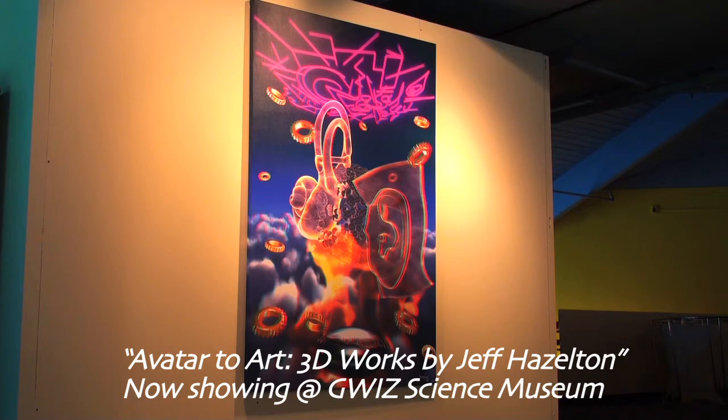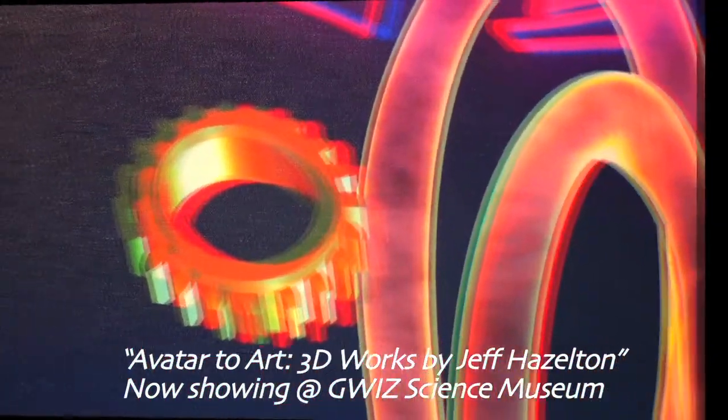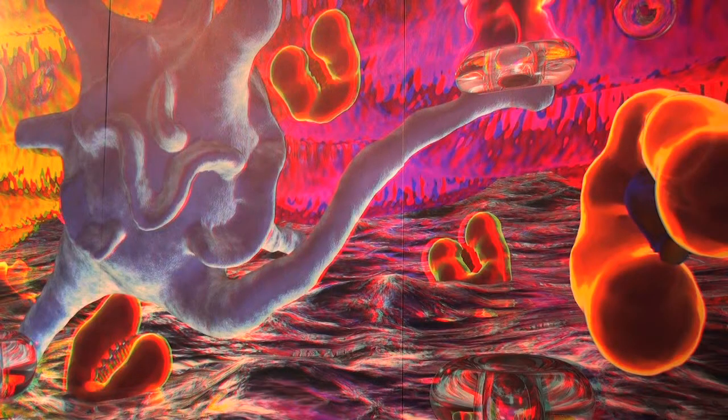It's all to celebrate a new exhibit called Avatar to Art, the 3D works of Jeff Hazelton. Jeff is a local artist who makes his home downtown on Main Street in some guy's art studio. I'm going to talk to Jeff and find out what the deal is with the 3D, why it's back, and he's going to take us around and show us part of his exhibit.